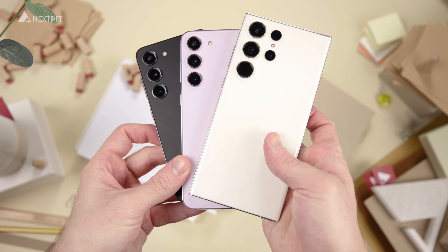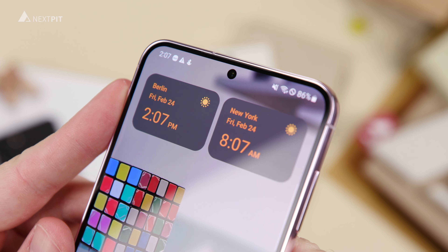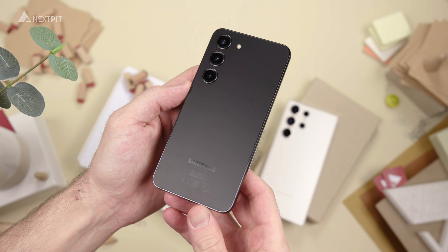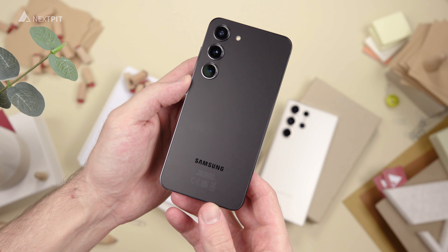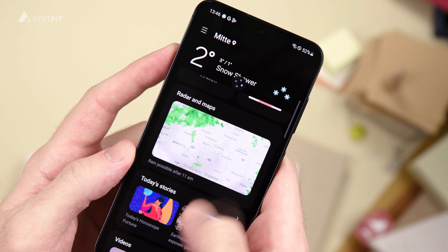All three devices also offer IP68 certification with Corning Gorilla Glass Victus 2 on the front and the back. There is also the One UI 5 skin based on Android 13, and of course the update guarantee of 4 years of Android versions and 5 years of Google security patches.